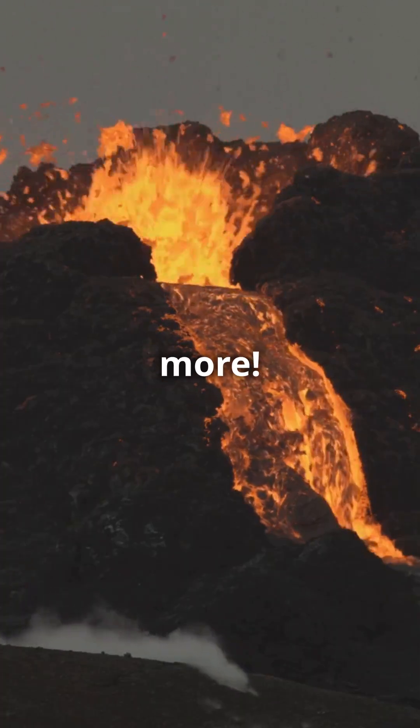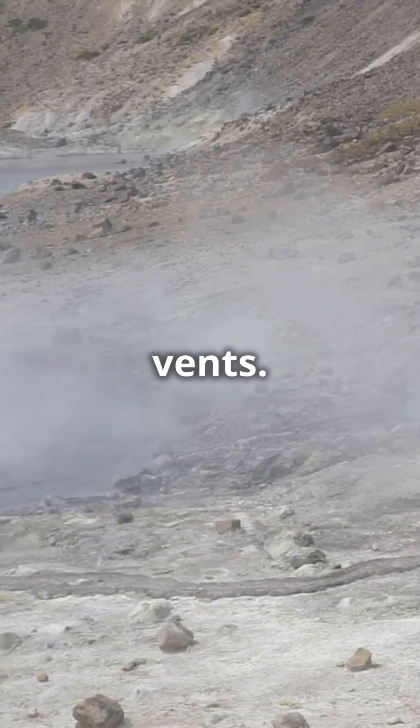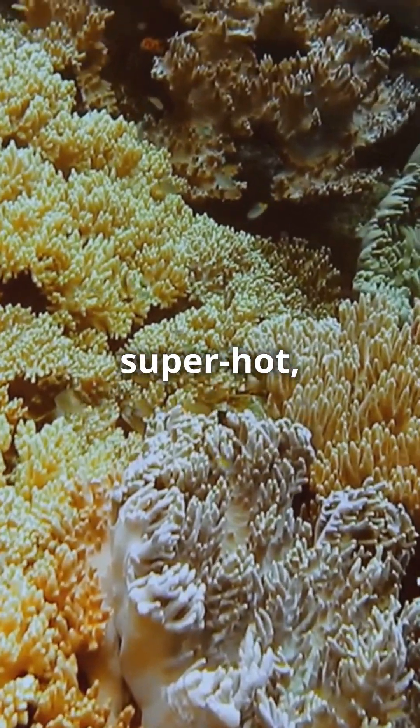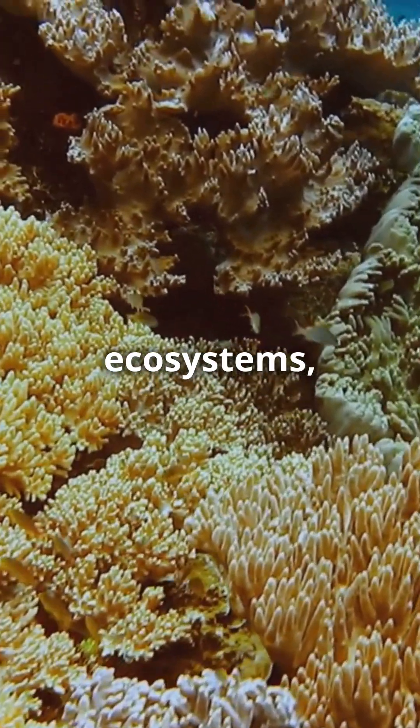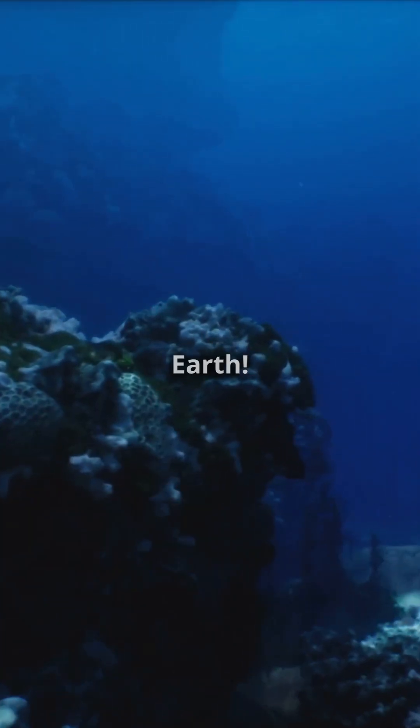But wait, there's more! When these underwater eruptions happen, they can create hydrothermal vents. These vents spew super-hot, mineral-rich water that supports unique ecosystems like tube worms and giant clams. It's like an alien world right here on Earth.